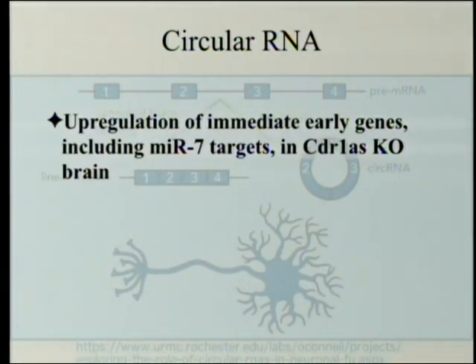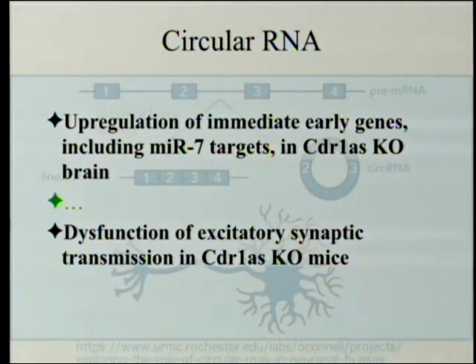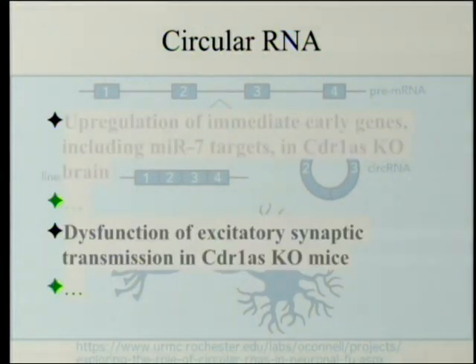They have a section on upregulation of immediate early genes, including MIR targets in CDR1AS knockout brains — the stuff that microRNA-7 normally suppresses goes up. And there is dysfunction of excitatory synaptic transmission in CDR1AS knockout mice: their nerves don't function quite like they should — they're close, but there are some subtle differences.